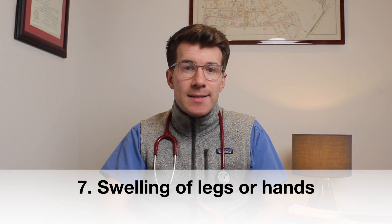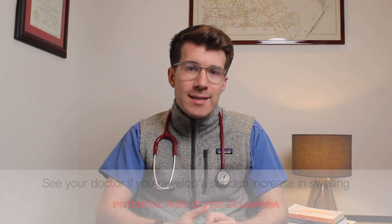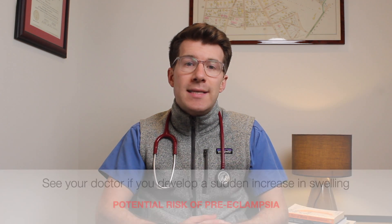The seventh skin change is swelling of the hands and feet, normally due to increased hydrostatic pressure, occurring in up to 50% of normal pregnancies. This swelling is often worse towards the end of the day. Swelling that comes on gradually is not usually harmful to you or your baby, but a sudden increase in swelling could be a sign of preeclampsia — a condition that needs to be monitored as soon as possible.